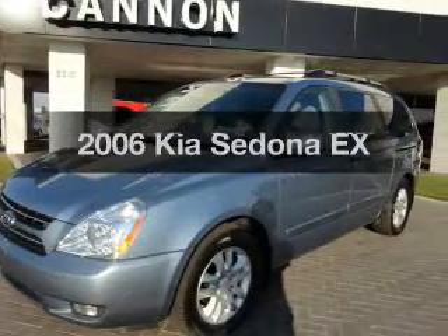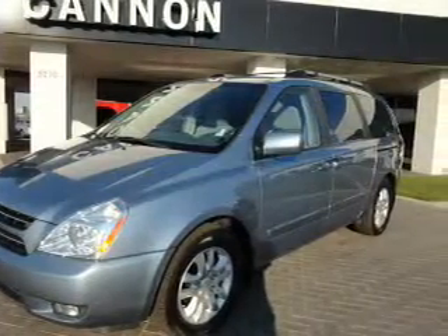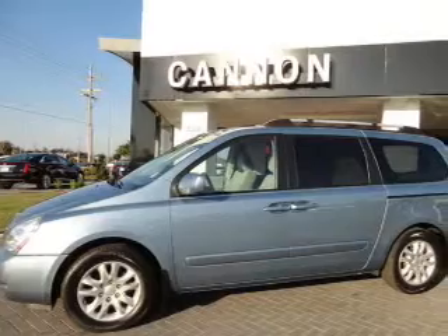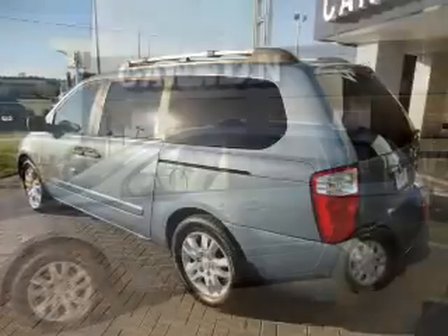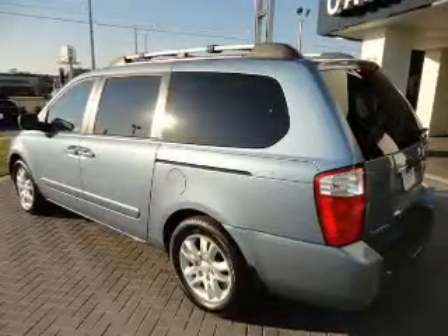Get noticed in this 2006 Kia Sedona. This is the set of wheels you've been looking for, with a solid 6-cylinder engine. The powertrain includes front wheel drive driven by a 5-speed automatic transmission.